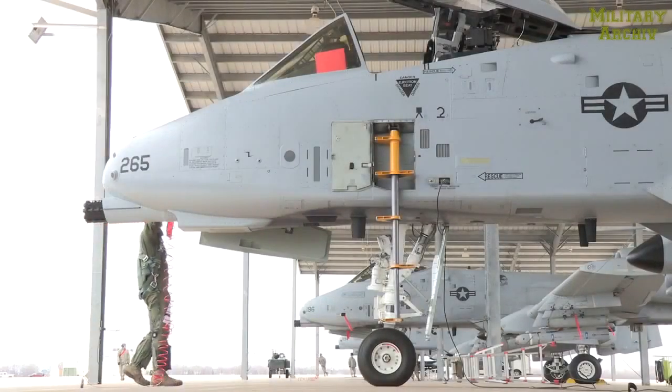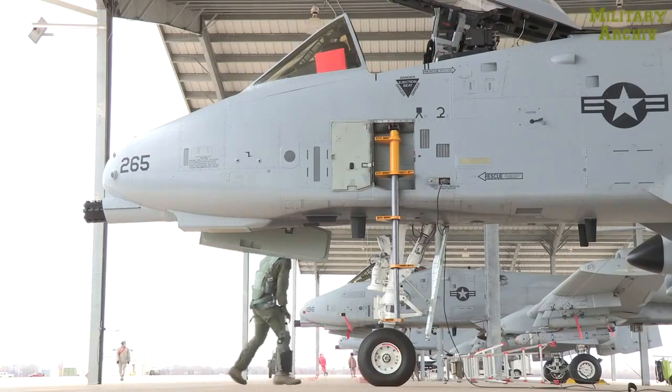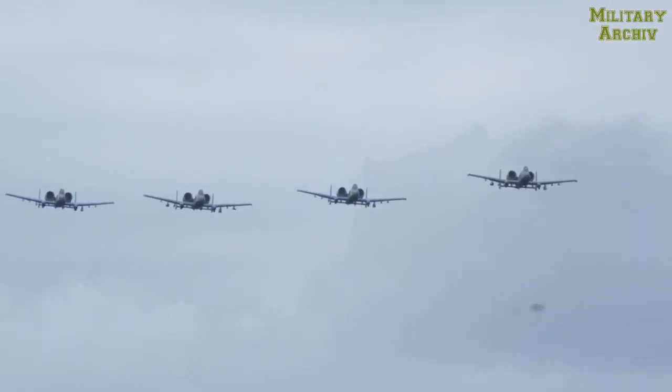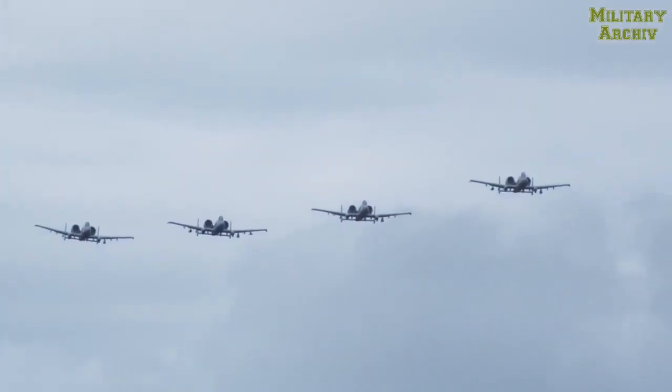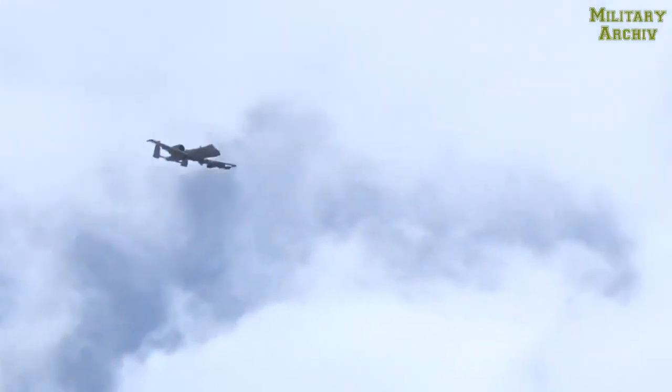Always a welcome sight to U.S. and allied forces on the ground, this is the A-10 Thunderbolt II, better known to its legions of fans as the Warthog. While it can be equipped with a wide variety of today's most sophisticated weaponry, the Warthog is, and always will be, known for one rather distinct feature.